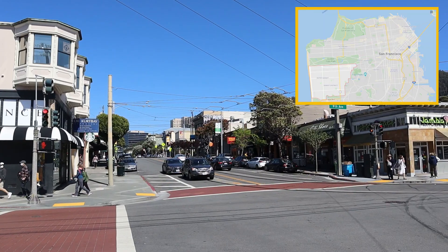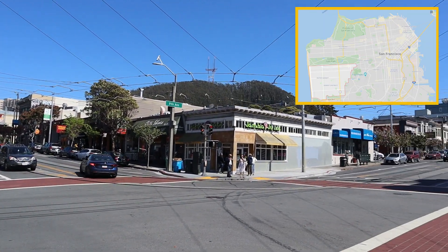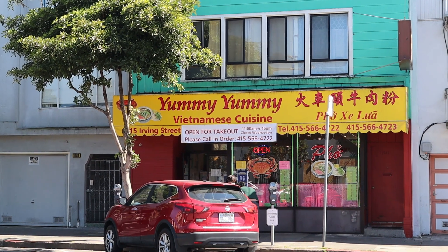I'm going to start walking to the steps, and as I do I'll share some facts about the Sunset District. The Sunset District is one of San Francisco's most western districts — it borders the Pacific Ocean on the west and Golden Gate Park to the north.